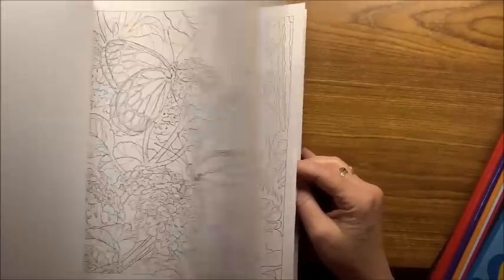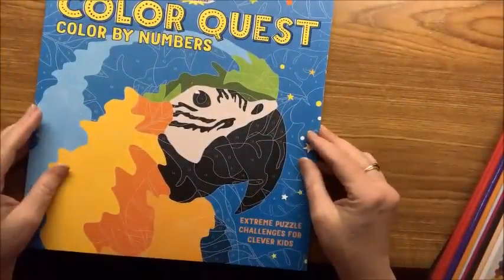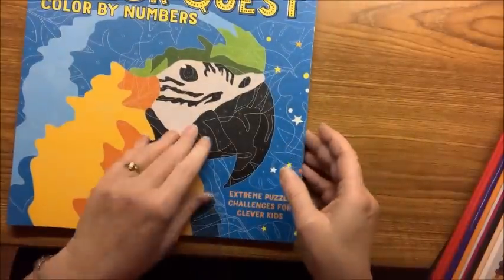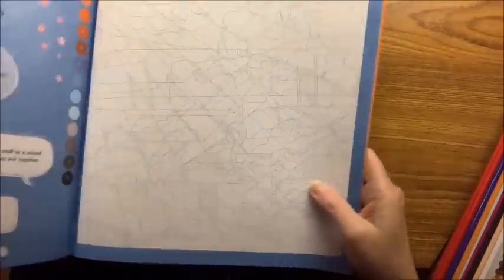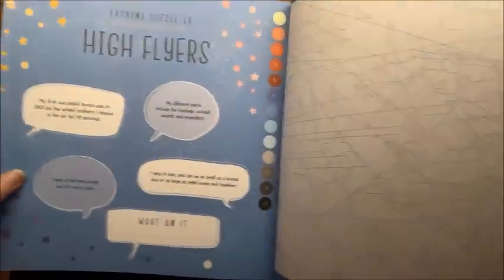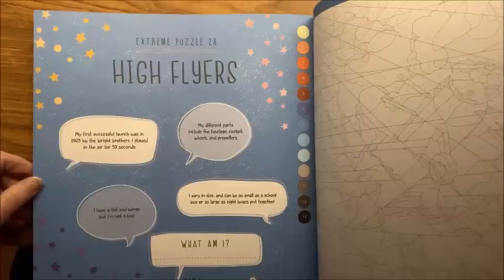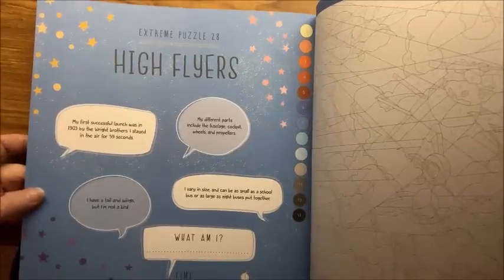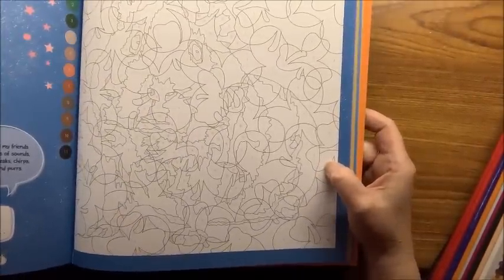Then I have this slightly bigger one — Color Quest by Puzzle Masters, subtitled Extreme Puzzle Challenges for Clever Kids. On one side of the book are little bits of information and puzzles for kids to figure out. Some of the coloring gets quite intricate, so you'd have to be a kid who can color pretty well in order to do these.